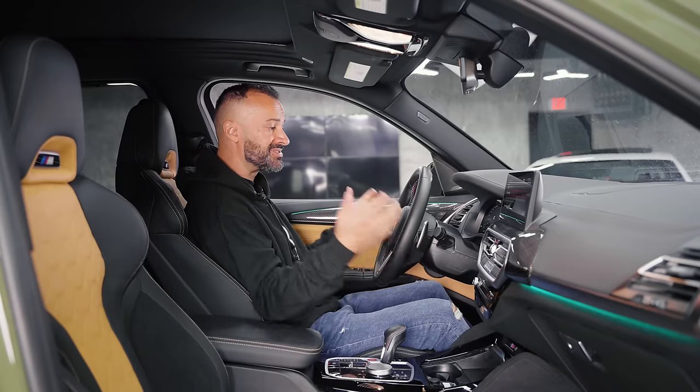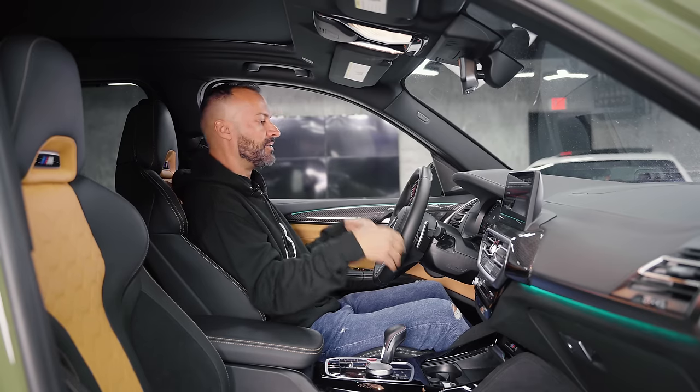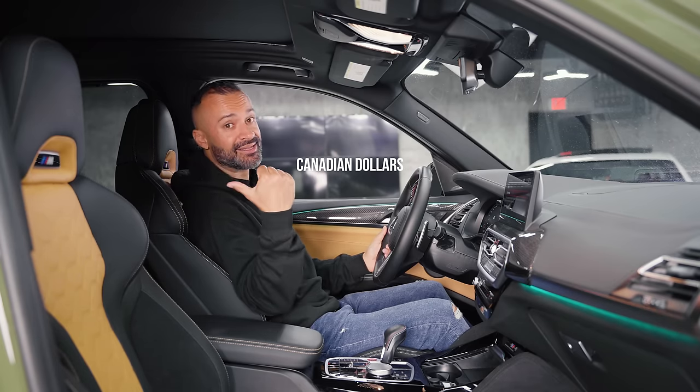This thing is $93,000 to start, and as equipped it's about $107,000 — so it's over 100K, which is a lot of money. But then again, you can put the kids in the back.